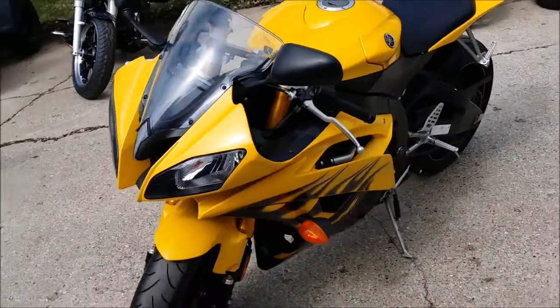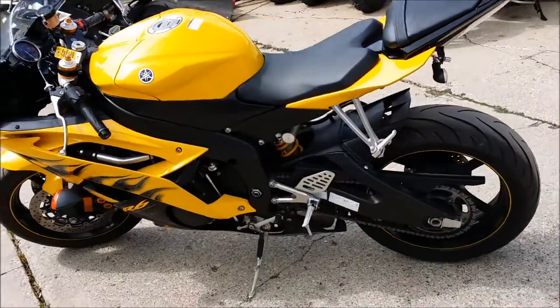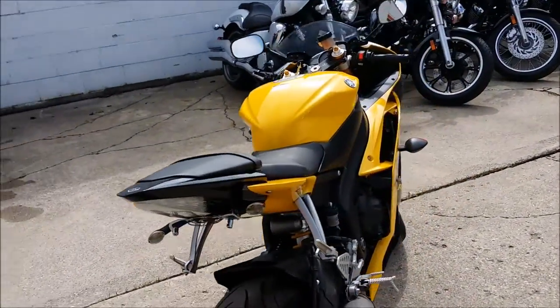This one here is a 2008 Yamaha R6 for sale with only 5,195 miles. It is pearl yellow with flames. This limited edition R6 has really low mileage and looks like brand new.